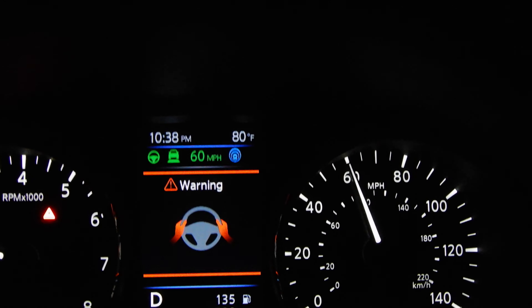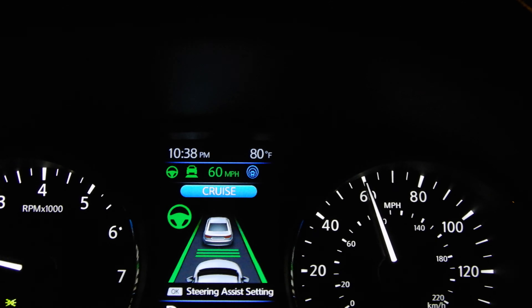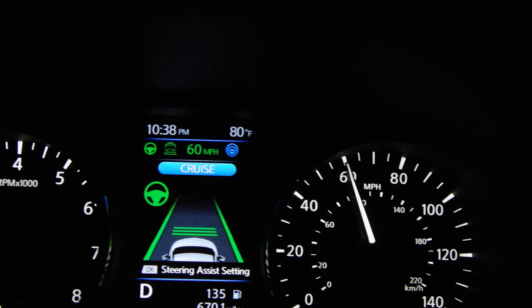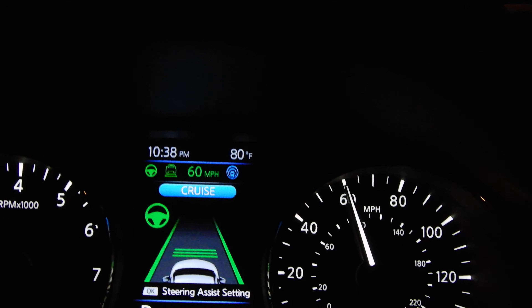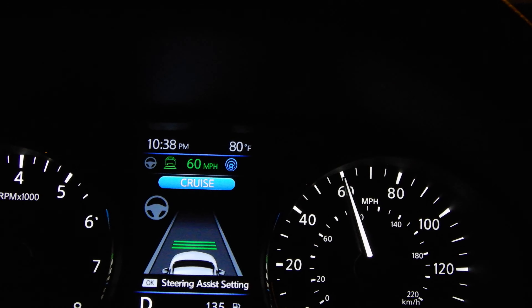It also keeps distance with the car in front of you, in case you are getting too close.